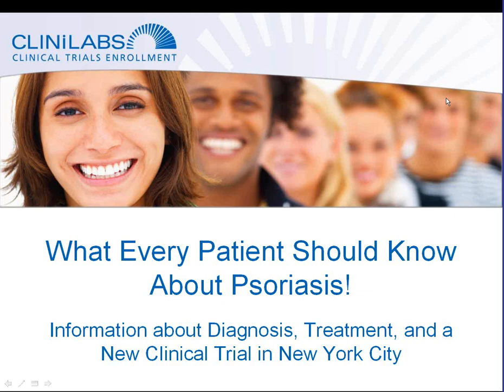Welcome. This is Dr. Gary Zamet, President and CEO of Clinolabs, speaking to you today about psoriasis. I'm going to deliver a brief presentation entitled 'What Every Patient Should Know About Psoriasis,' in which I'll be providing you with information about the diagnosis and treatment of this disorder, and also talk to you about a new clinical trial that is underway at Clinolabs Clinical Research Unit in New York City.